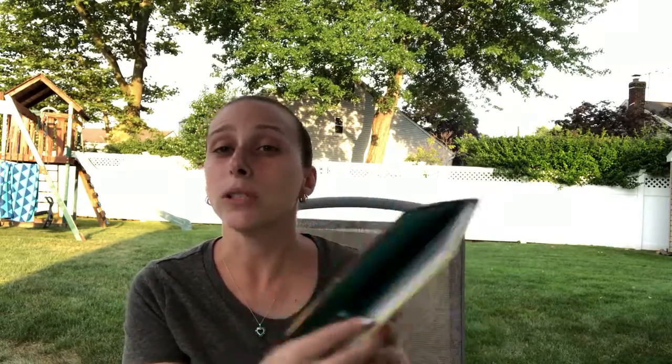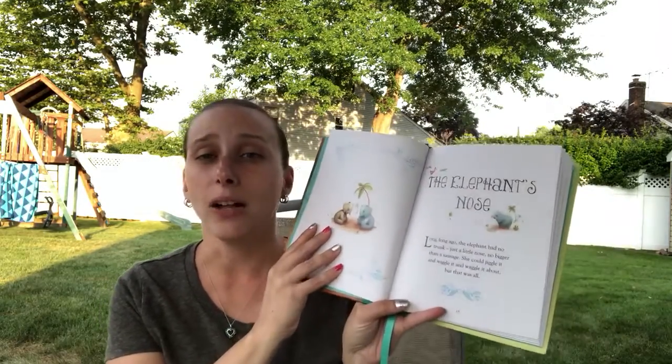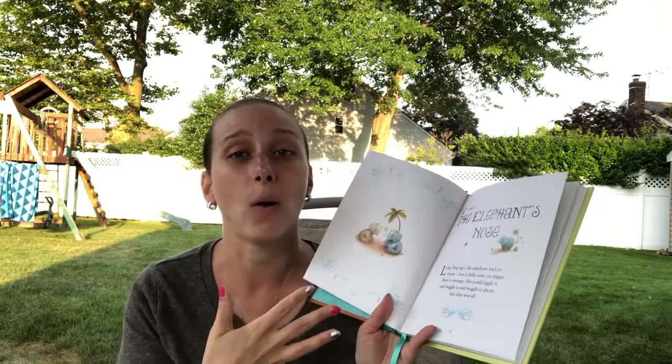For my son Mikey, he loves the Animal Bedtime Stories. It's similar to the illustrated stories in that it has multiple stories within the same book, but these are nice bedtime stories for younger children. If you're a beginning reader it's great — it has a decent amount of words but isn't very difficult to read. One of our favorite stories is 'The Elephant's Nose,' which tells you how the elephant didn't initially have a long trunk and how he got it — really cute.